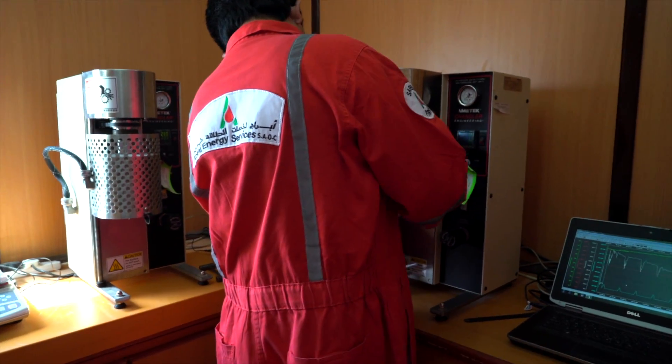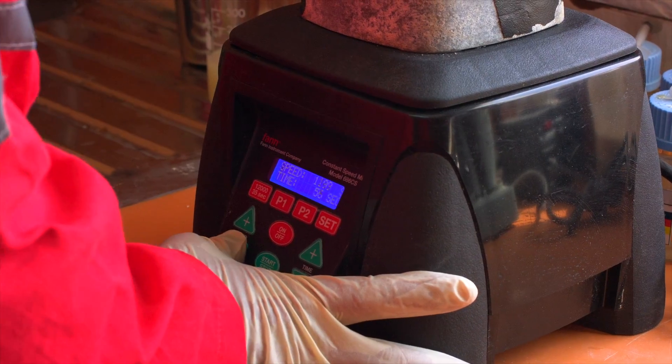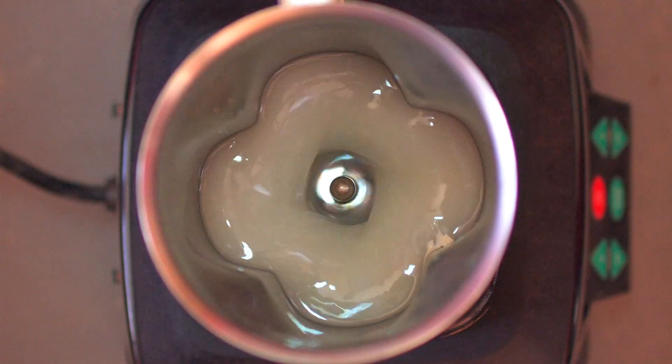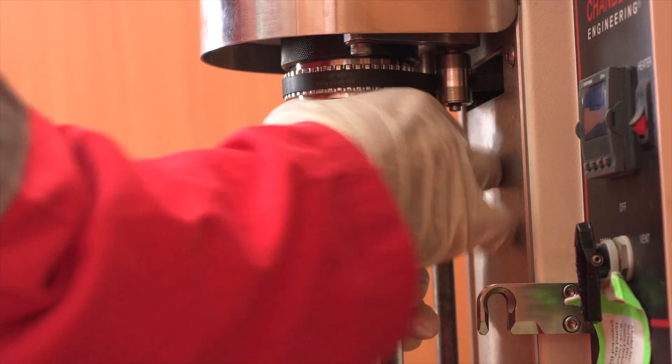We also offer a fully mobile stimulation laboratory, allowing baseline testing and on-site QA-QC testing at the well site itself. This lab is fully equipped with technical instrumentation specifically designed for frac testing.